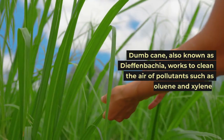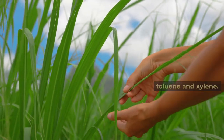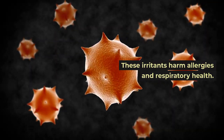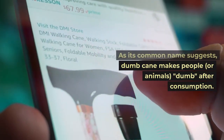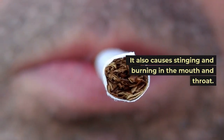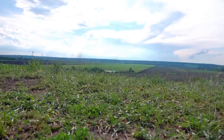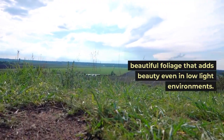Dumb cane, also known as Dieffenbachia, works to clean the air of pollutants such as toluene and xylene. These irritants harm allergies and respiratory health. As its common name suggests, dumb cane makes people or animals dumb after consumption, and also causes stinging and burning in the mouth and throat. It is an easy-to-grow plant with beautiful foliage that adds beauty even in low-light environments.